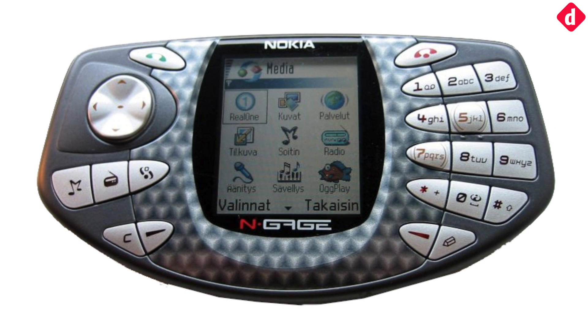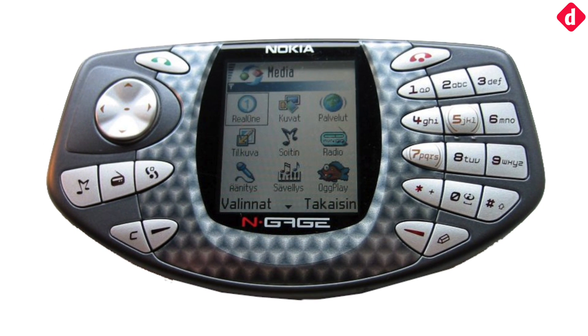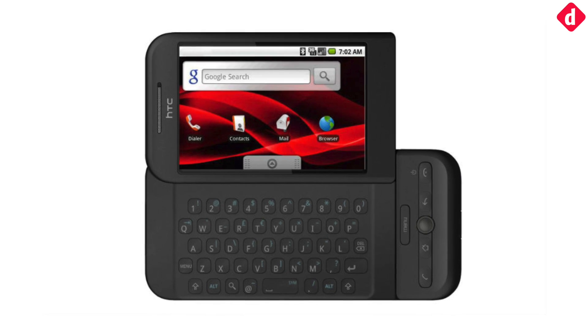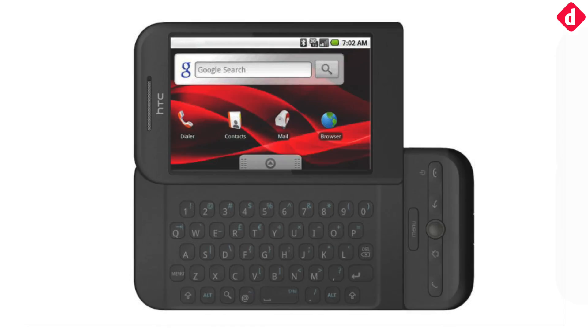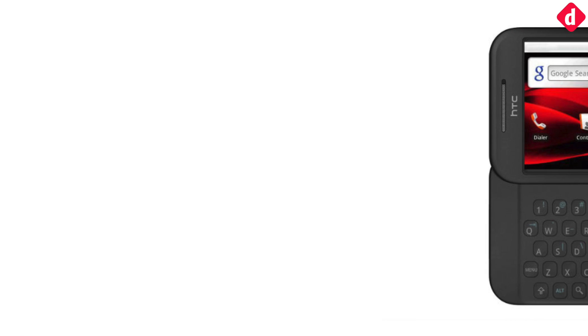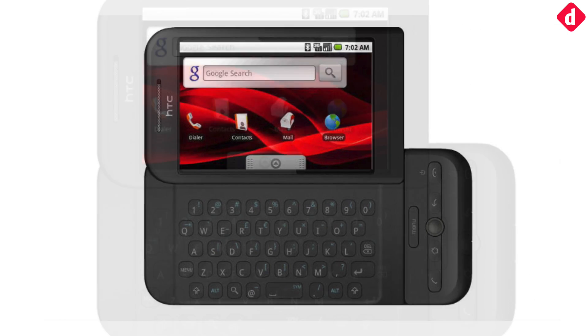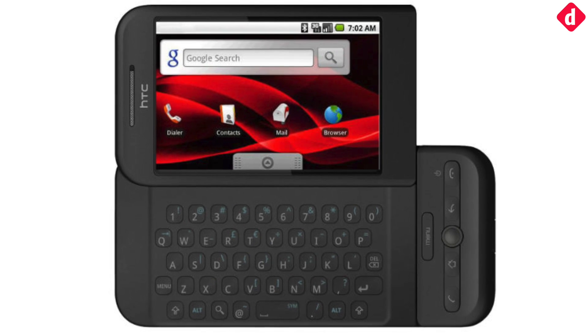The N-Gage had a 104 MHz processor and 3.4 MB of built-in memory. The first Android phone was launched by HTC on 22 October 2008. It was called the HTC Dream, but was also known as the T-Mobile G1 in the United States, and was the first to run on the Android OS.